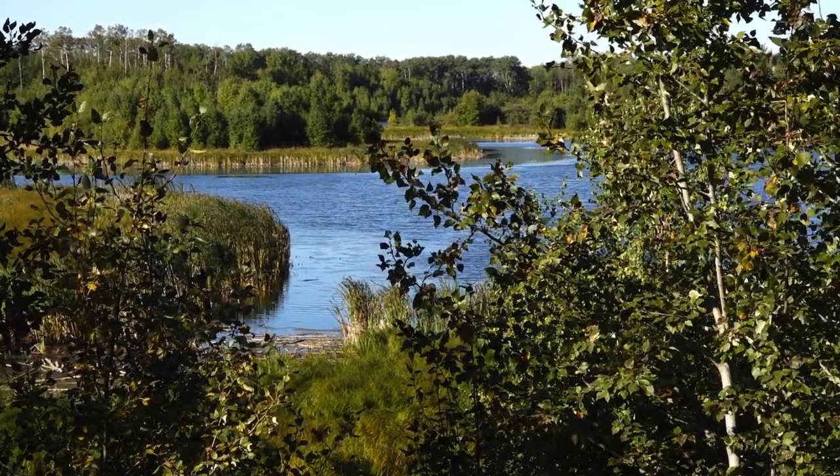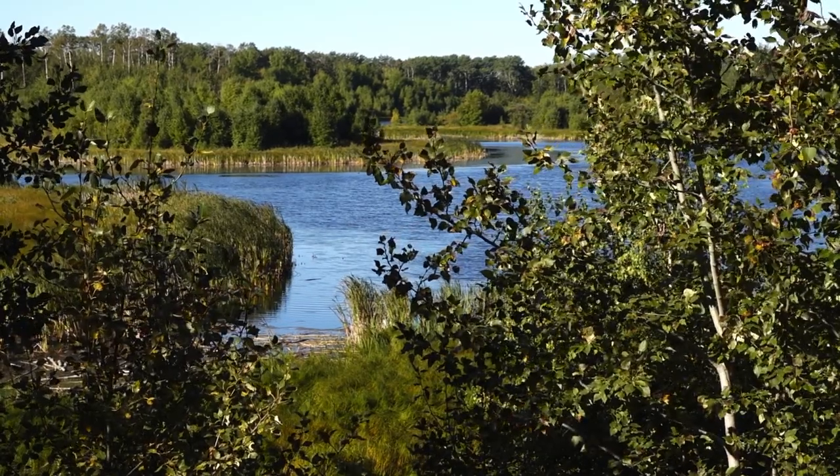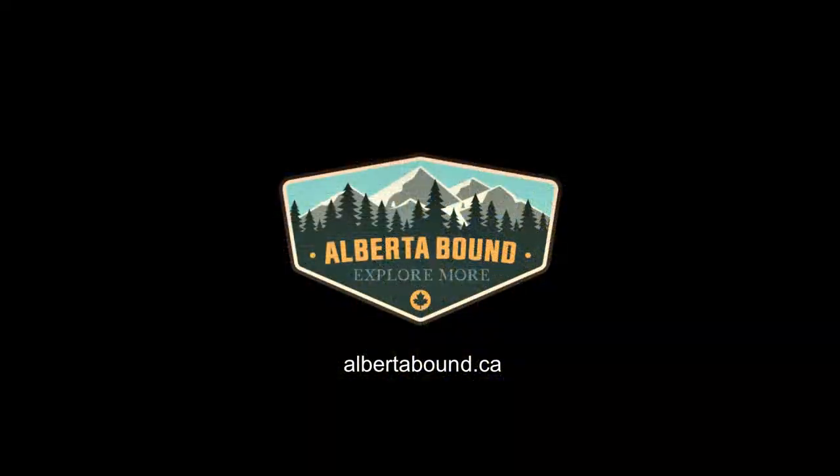If you've enjoyed this video, please give us a like and click subscribe to see more fun and interesting places around Alberta. If you've been here before, please leave a comment below and share your experience. Visit albertabound.ca for more reviews and photos. Until next time, thanks for watching and explore more.